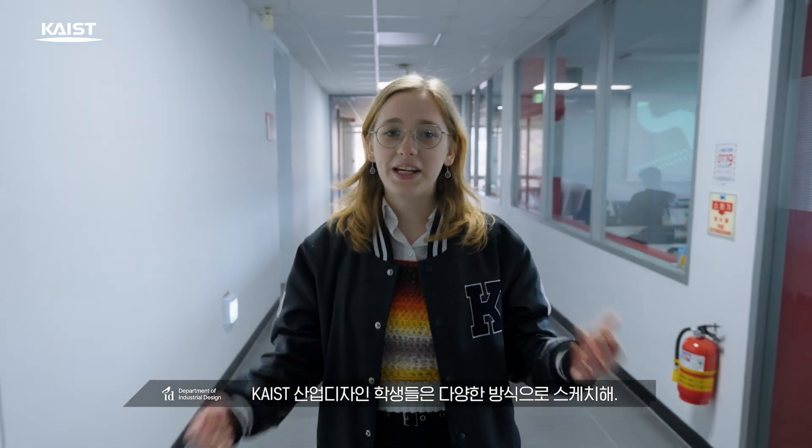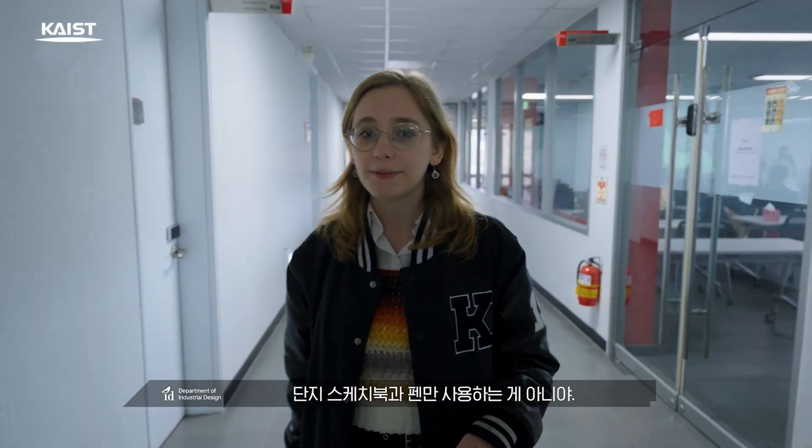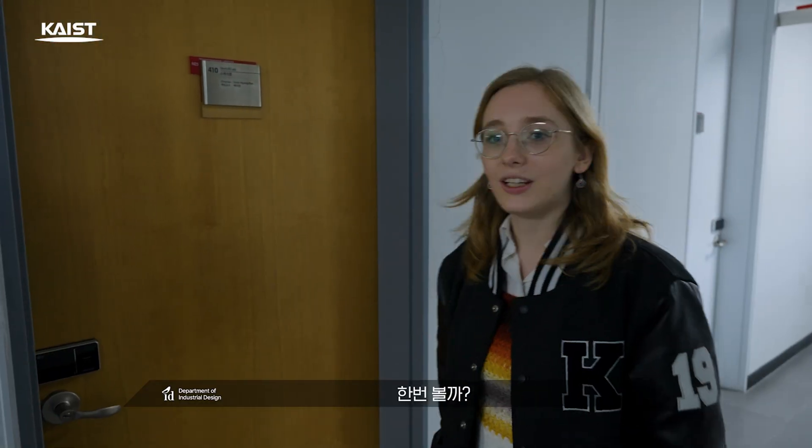KAIST industrial design students sketch in different ways — not only using sketchbooks and pens. Here's Sketch Lab. Shall we take a look?